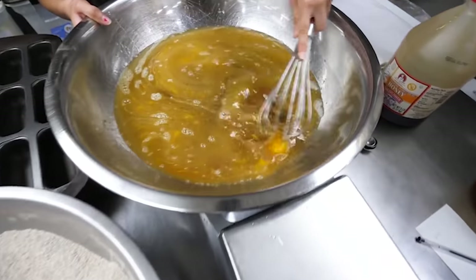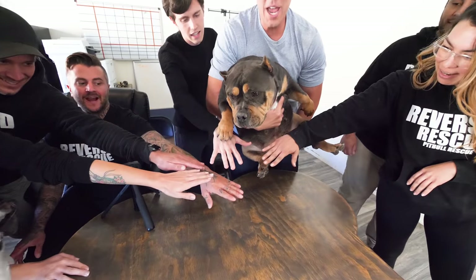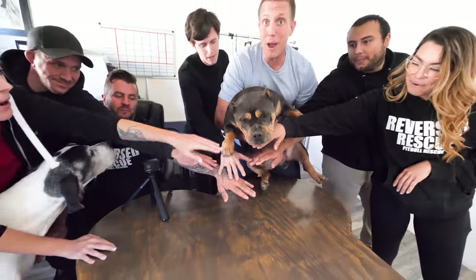I'm pulling together my team and Ty, the founder of Reverse Rescue, and his entire team. And right away, we're gonna jump into the setup. Three, two, one — Barksgiving!